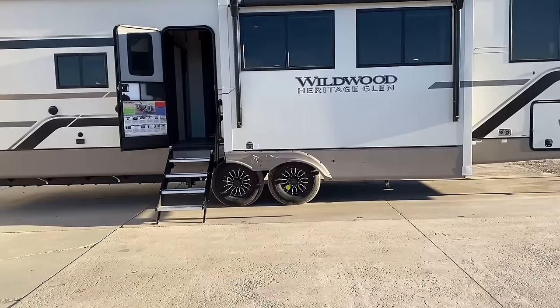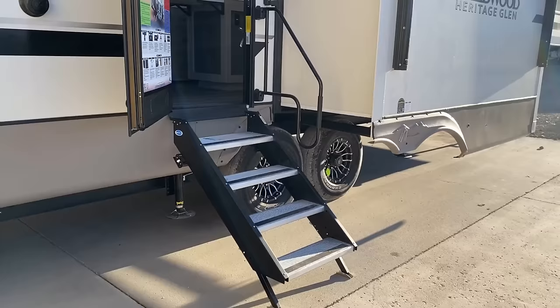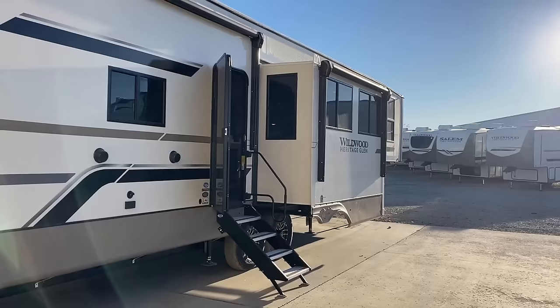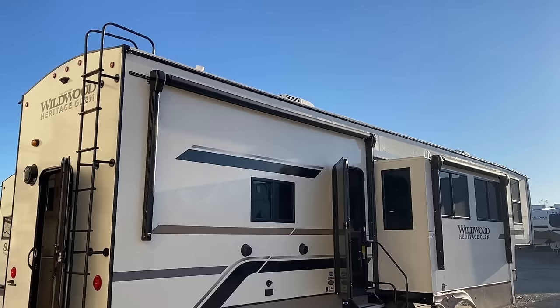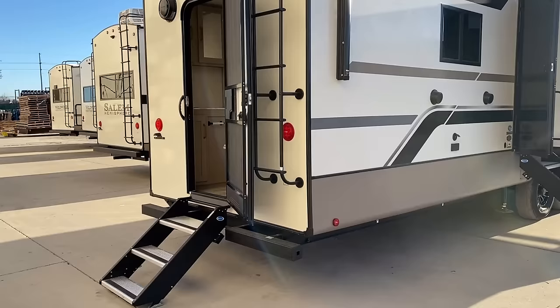This is a six-point auto leveling system — as big as this thing is, it really needs the six-point. They're running on Goodyear Endurance radials. If you took a knee you'd see that the underbelly is enclosed; they force-air heat the belly. These have a radiant barrier and holding tank heater standard on every Harry Glenn model, whether fifth wheels or travel trailers. I like the consistency there.